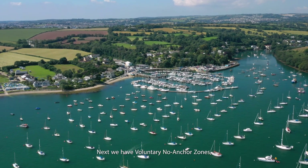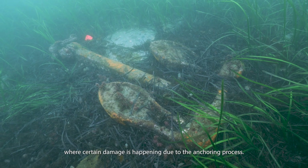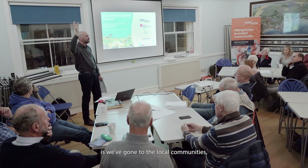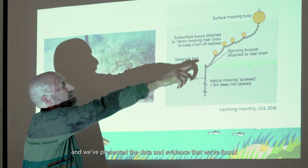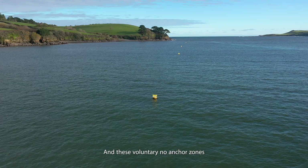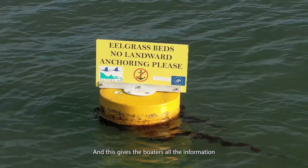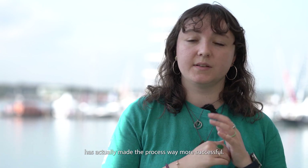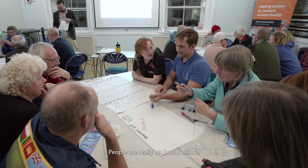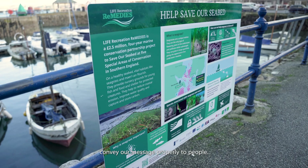We also have voluntary no-anchor zones — these are how we're managing access to certain areas where damage is happening due to the anchoring process. We've gone to local communities and sailing clubs, presented the data and evidence as to why a management measure might be needed. We put in marker buoys to outline the area, giving boaters all the information to make an informed choice about where to anchor. Going out and having those conversations has made the process far more successful — people are really on board with it and have shared their local knowledge to help us determine the best placement for the marker buoys.